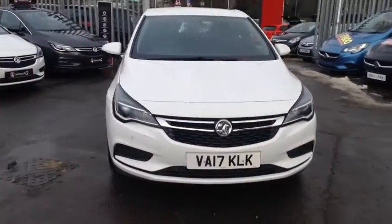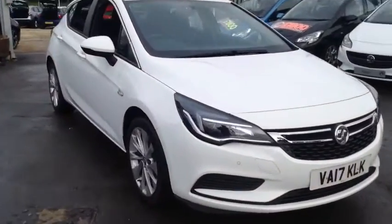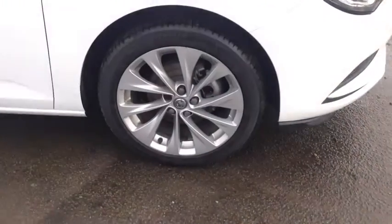Welcome to Bayless Vauxhall Science Sister. Here we have our Vauxhall Astra Energy. This car has 17-inch alloy wheels.